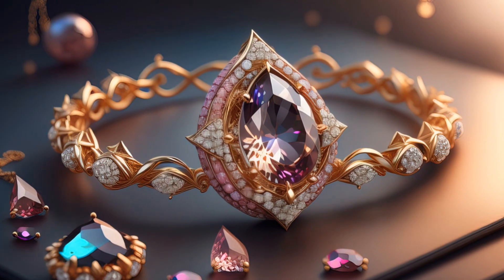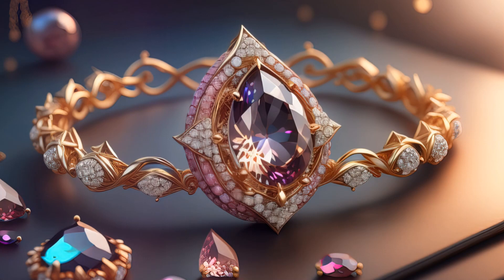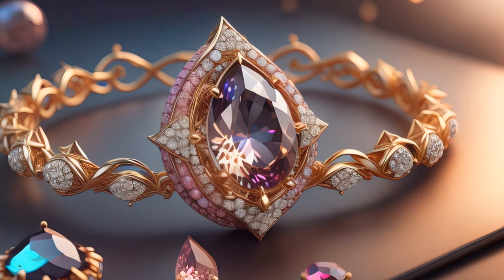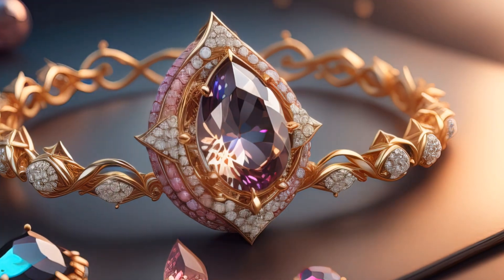Remember, while Econite is relatively lesser known, its rarity and unique beauty make it a treasure worth seeking out on your next visit to the Tucson mineral mile.